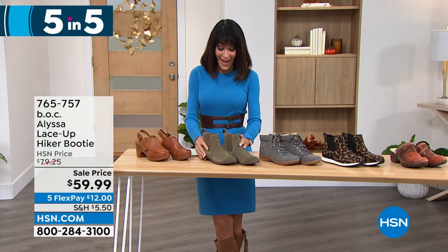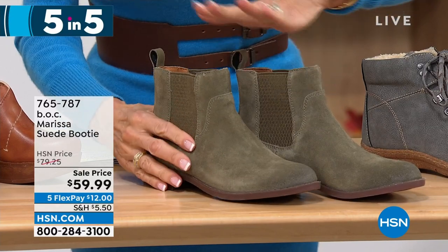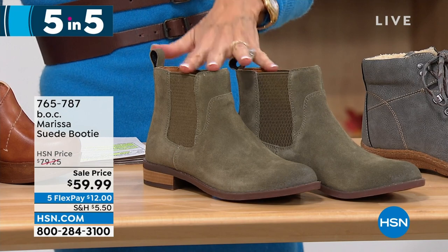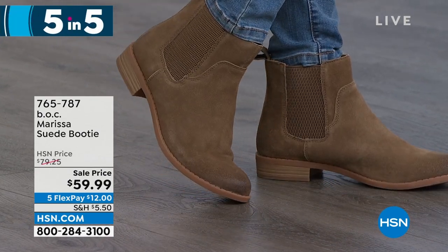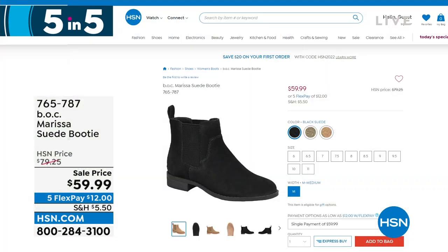Next — I really like this one — all done in suede: this is the Marissa. Wide elastic gores on both sides for easy entry. Sold for $79.25, now $59.95. Available in olive suede, taupe, and black. Sizes six, six and a half through ten and eleven. Such an easy, fun one to wear. Karen says the goring not only adds style detail but allows you to easily slip in and out. It has very clean, refined, timeless lines — not too trendy.